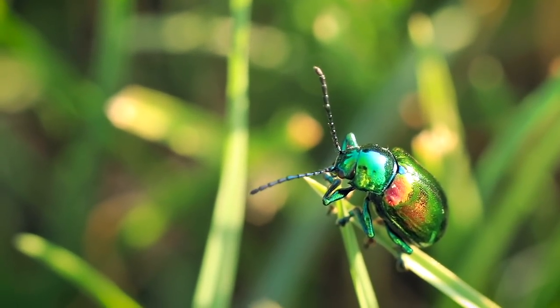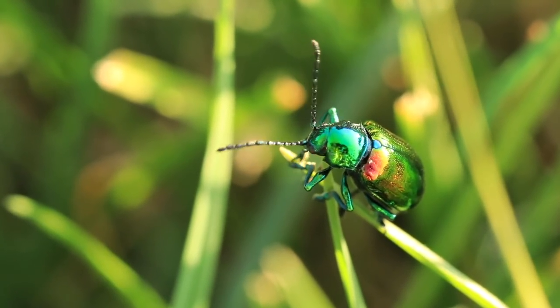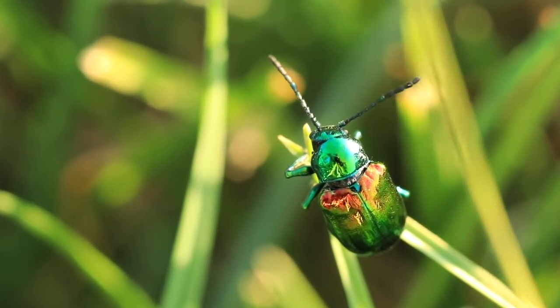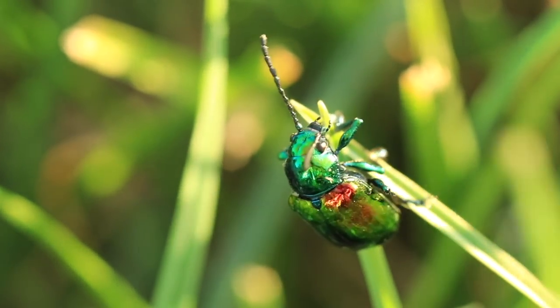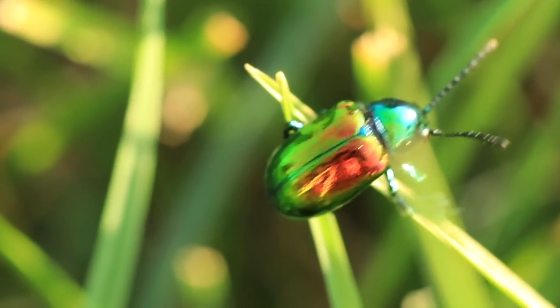Dogbane leaf beetles use visual, chemical, and olfactory cues when colonizing small areas in meadows where dogbane grows. When it comes to mating, they use cuticular hydrocarbon signals, known as CHCs, to serve as sex pheromones. These CHCs are both species-specific and sex-specific, making it much easier when they're finding mates.